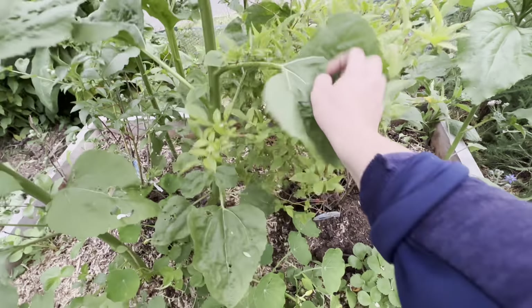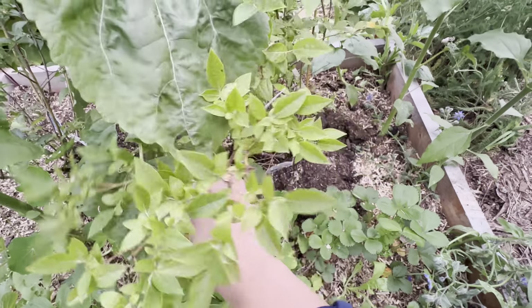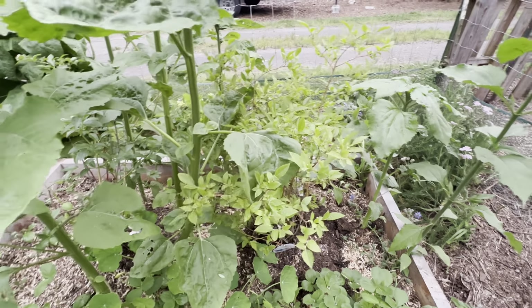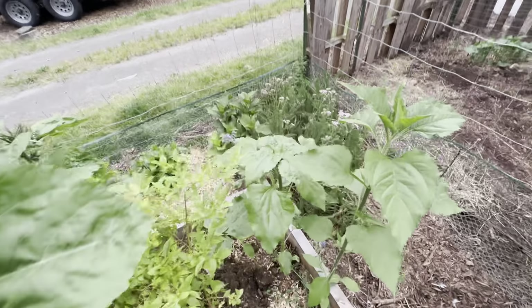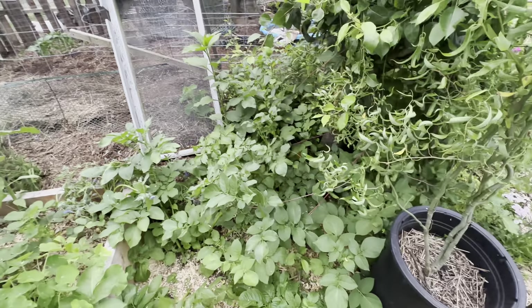I had sunflowers growing here that I transplanted. More blueberries — though this blueberry plant is looking a little rough; I think it had some transplant shock, so hopefully it'll give us blueberries next year. I have a yarrow patch over there and then potatoes all under what used to be a pear tree that I cut back.